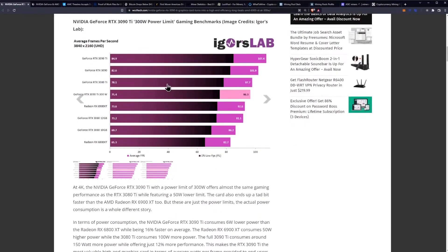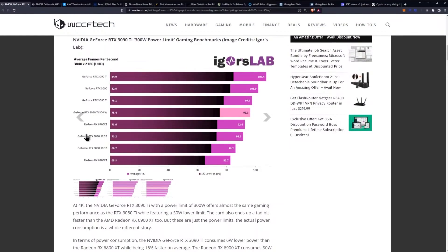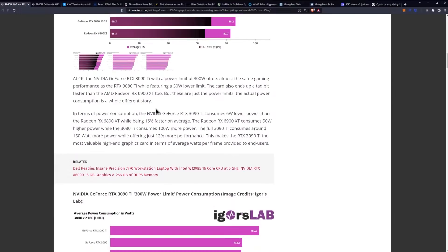The results are very interesting. You can see benchmarks here from Igor's Lab — average frame rates for various titles. What you want to see is the 3090 Ti at 300 watts coming in above the RX 6900 XT, but still falling short of the full 3090 Ti, the 3090, and the 3080 Ti. At 4K, the RTX 3090 Ti with a 300-watt power limit offers almost the same gaming performance as the 3080 Ti while featuring a 50-watt lower limit. The card also ends up a tad bit faster than the AMD RX 6900 XT.